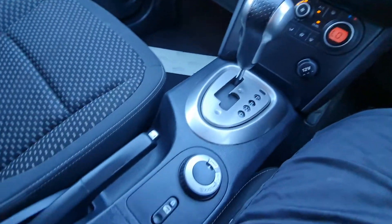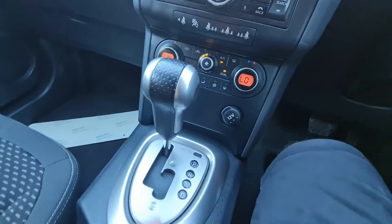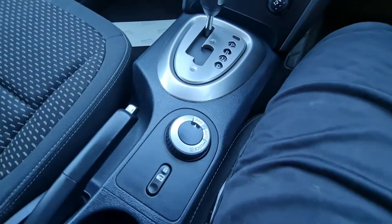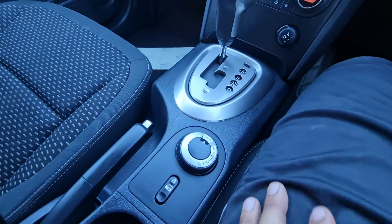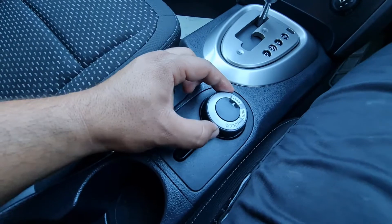It's fully automatic and it has an AUX cable input as well — there's the AUX cable option. This car is the four-wheel-drive version — not every Nissan Qashqai is four-wheel-drive, only certain editions like this one.